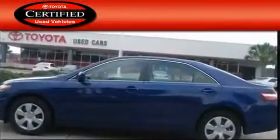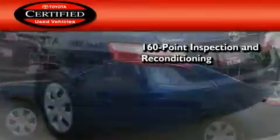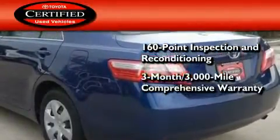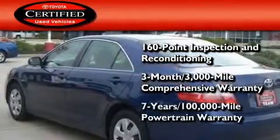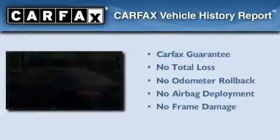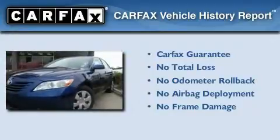Toyota's certification includes a 160-point inspection and an extensive reconditioning process, plus a three-month, 3,000-mile comprehensive warranty, and a seven-year, 100,000-mile powertrain warranty. Not to mention that this Toyota qualifies for the Carfax Buy-Back Guarantee.